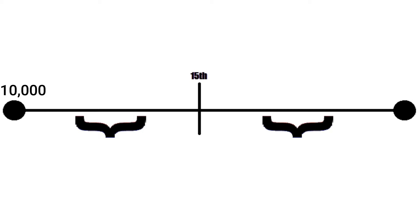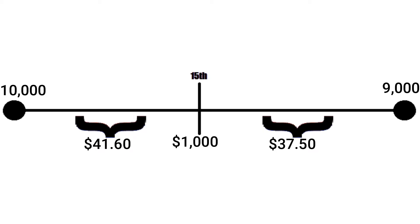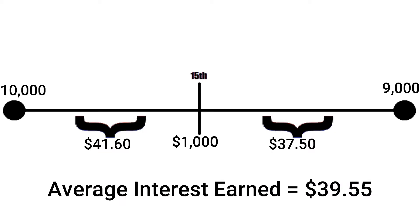If you started with $10,000 and made a $1,000 payment on the 15th of the month at 10% interest, for the first 15 days you would accumulate about $41.60 worth of interest. After submitting your $1,000 payment towards your principal, you now only owe $9,000. So for the remaining 15 days, interest is earned on $9,000 instead of $10,000, resulting in $37.50 of interest. The average interest earned for that month is $39.55.